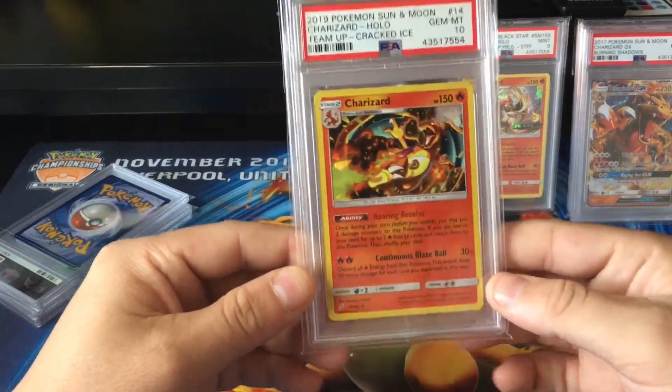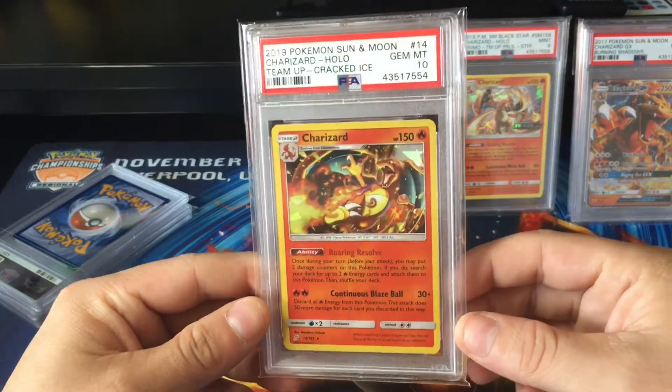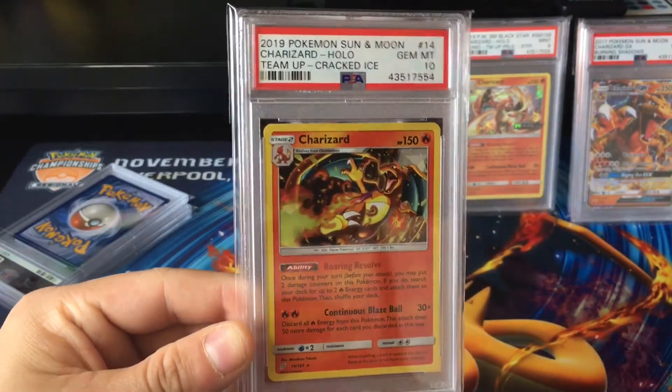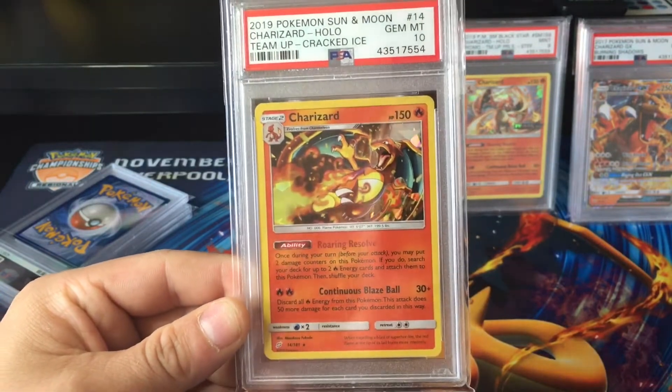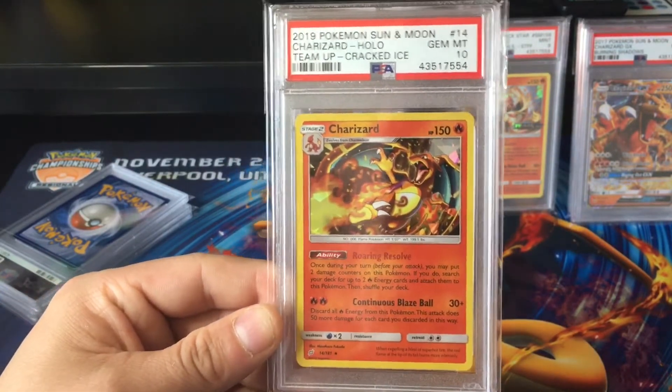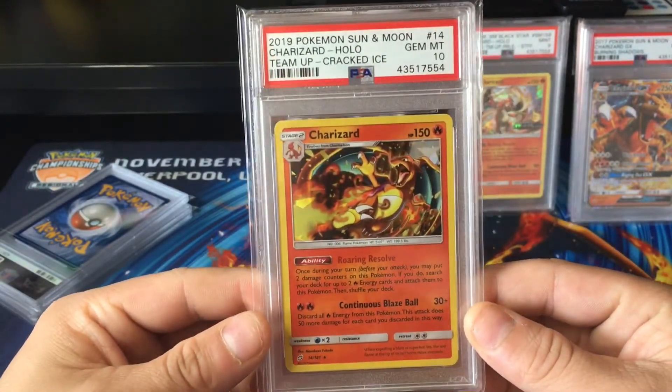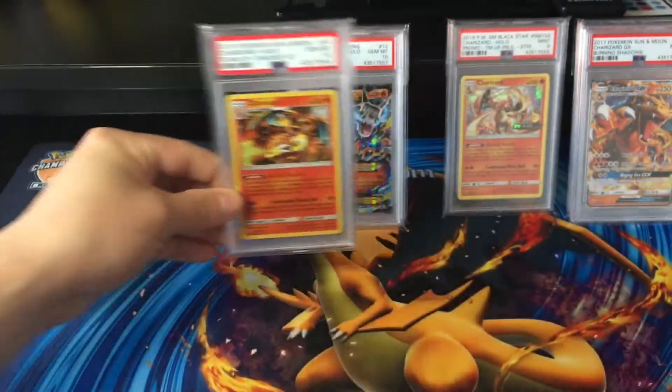Yes! I absolutely love the Cracked Eyes Hollows from the theme decks. I really wanted to get the Charizard in a 10 because I kept one deck sealed and I opened one. Wow, what a great return so far. All the lines are 10s.